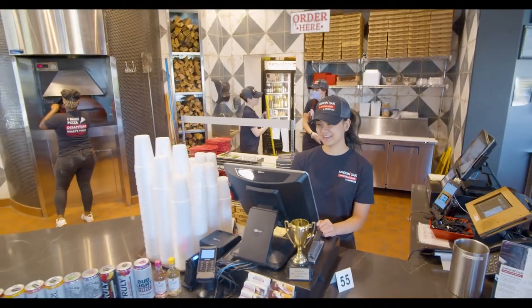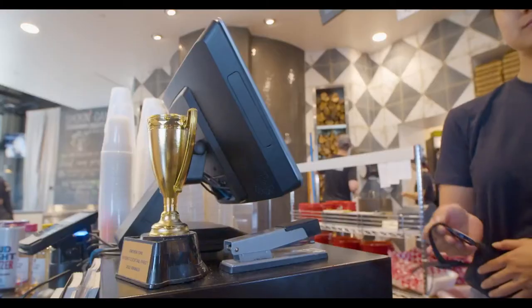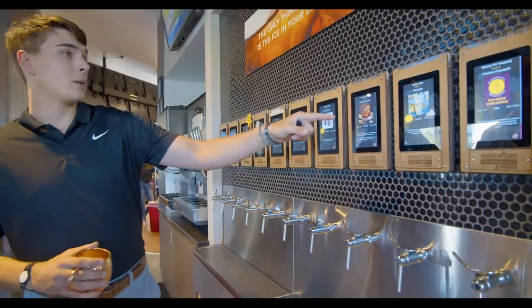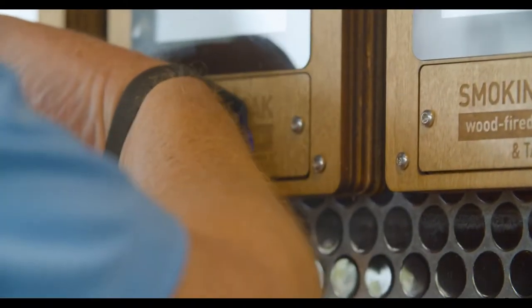The guest comes in and opens a tab with a credit card. We scan their driver's license and collect all the demographic data. They are then programmed with an RFID wristband, and that wristband gives them access to the beer wall. When they find the product they want, it's as simple as putting your wristband up to the RFID reader.